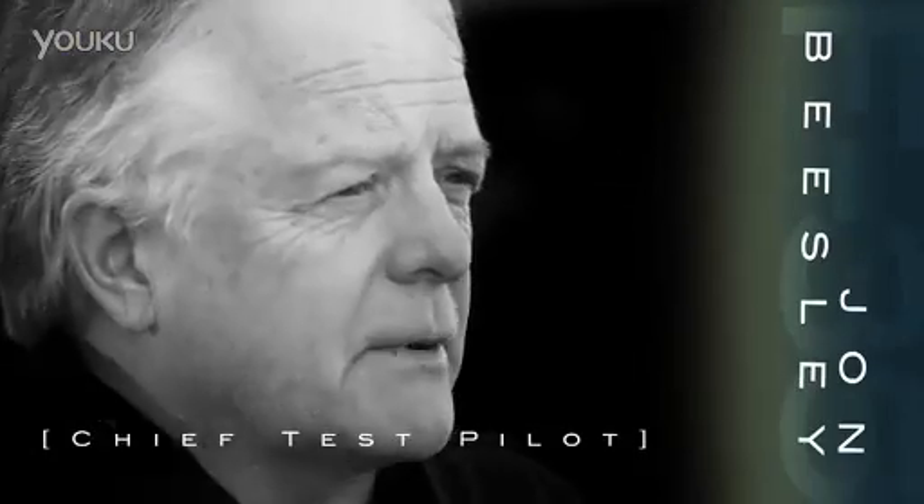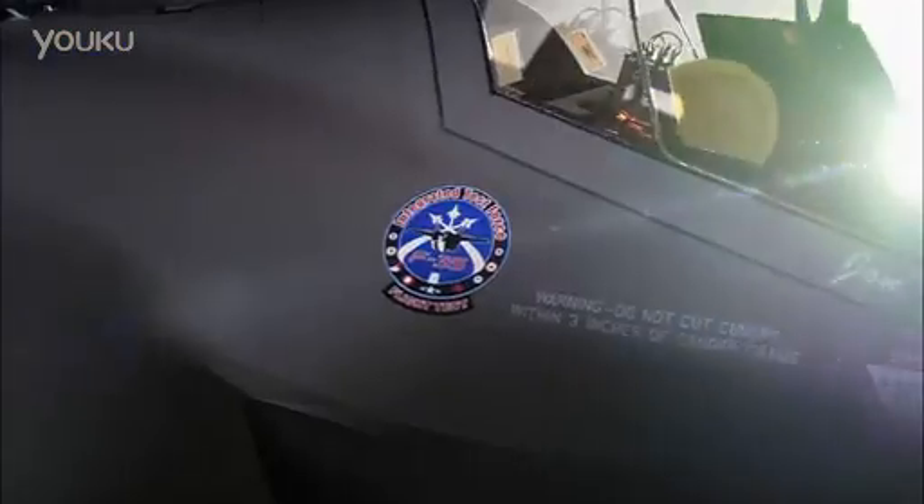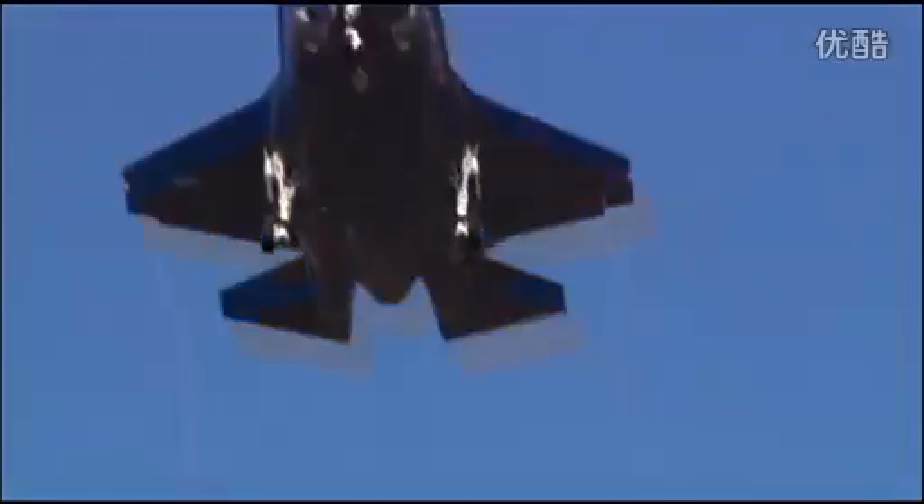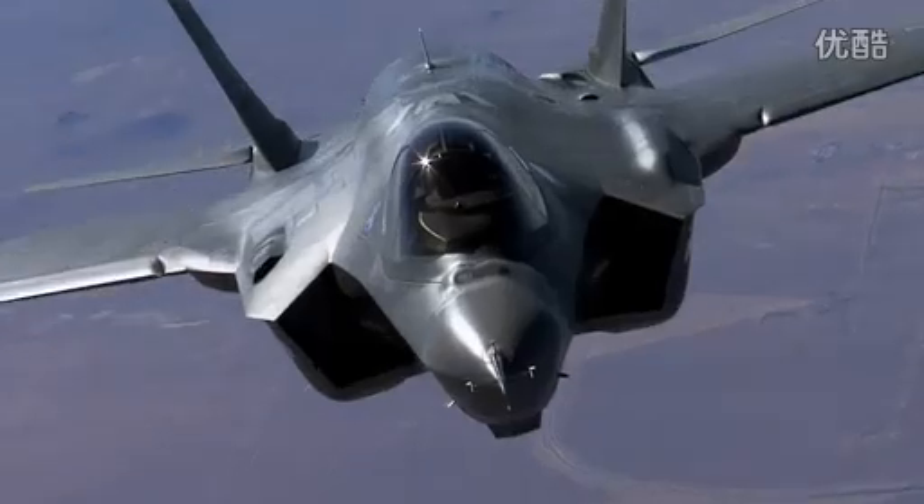Hi, I'm John Beasley. I'm the chief test pilot on the F-35 Lightning II, the Joint Strike Fighter. I flew first flight on the airplane, and since then I've flown a little over 50 flights in the F-35 variants.